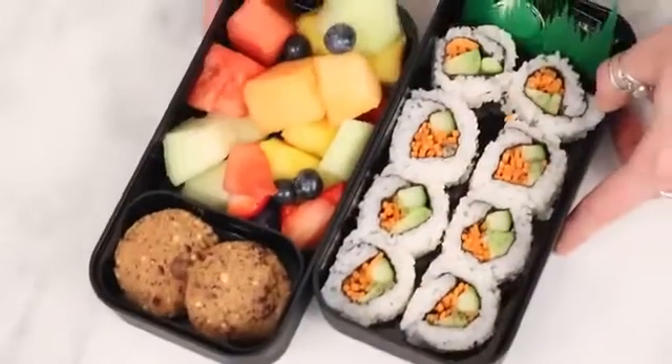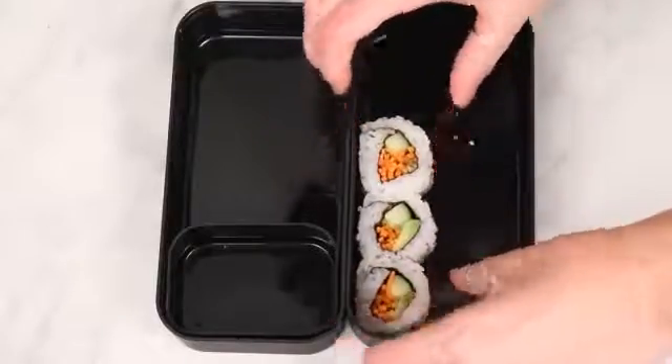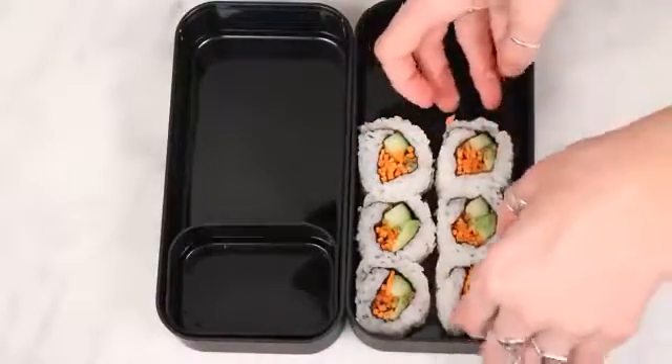For the next box I did one of my favorite snacks which is sushi. I actually bought pre-made sushi at the store to make this super easy because I didn't want to make a huge mess in my kitchen before leaving.